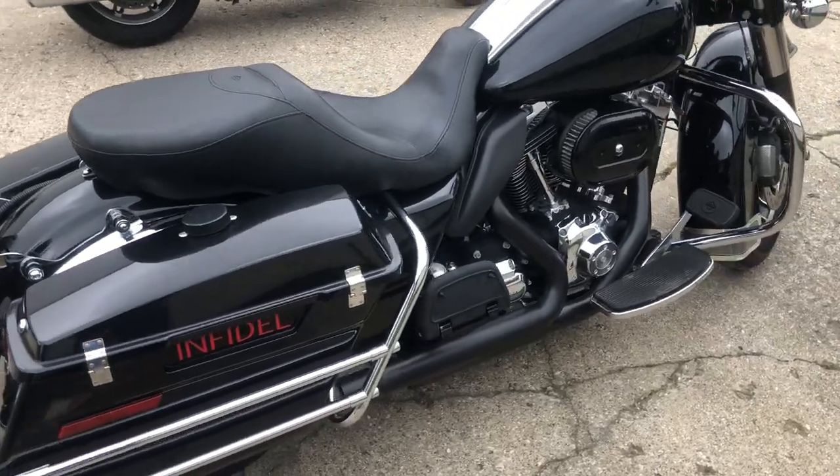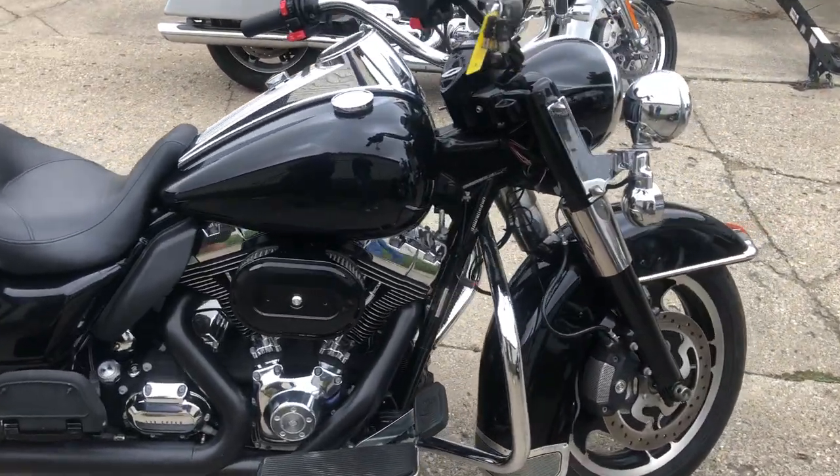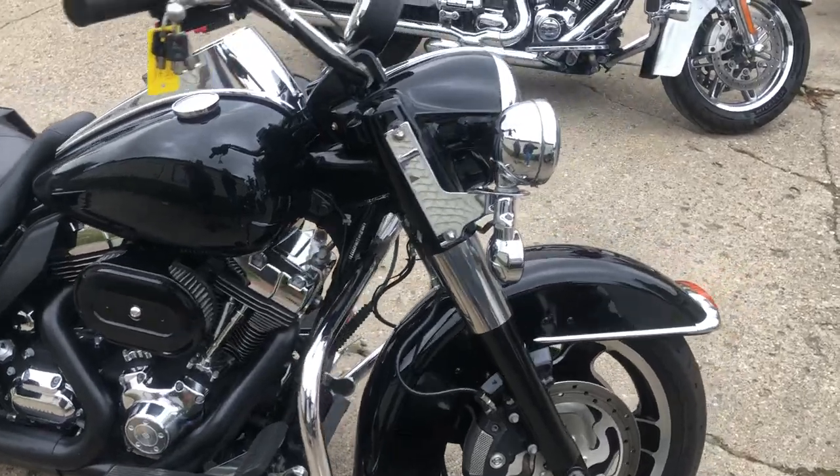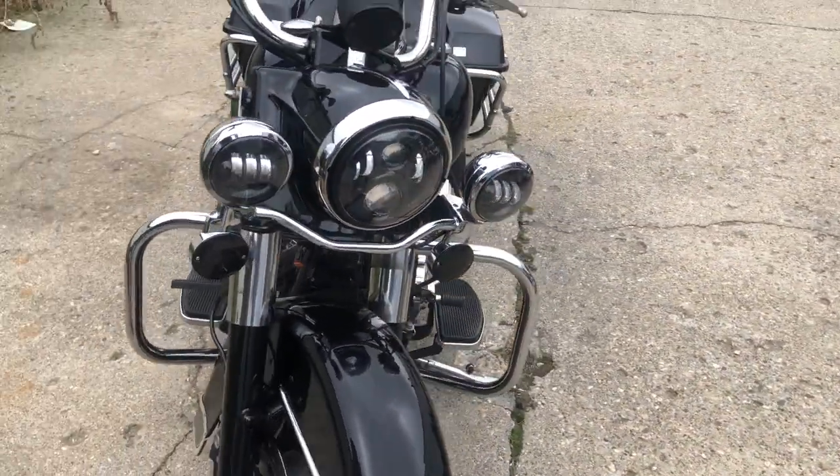It's got the blacked out pack, Daymaker headlight, Screaming Eagle intake, and dual Reinhardt exhaust — it sounds great. Just been through our service department, everything's been gone through, fluids have been changed. This thing's ready to hit the road.